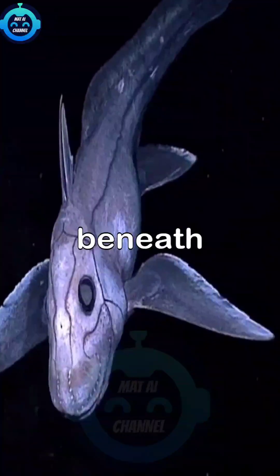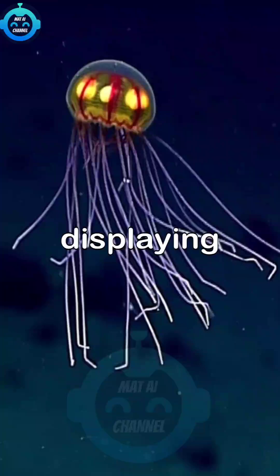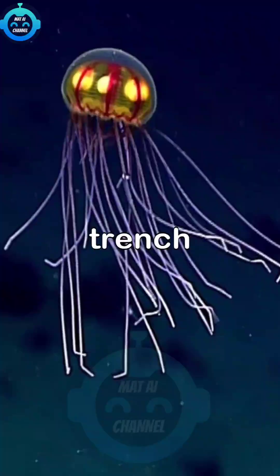Showcasing the ghost shark beneath. Next, we observe a sea cucumber gliding gently over the ocean floor, displaying its unique adaptations to the trench environment.